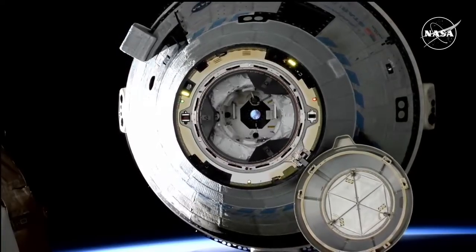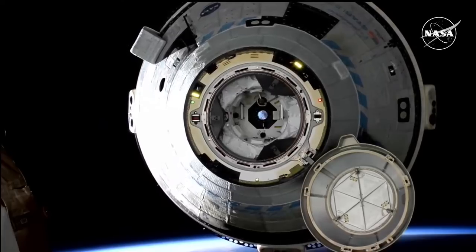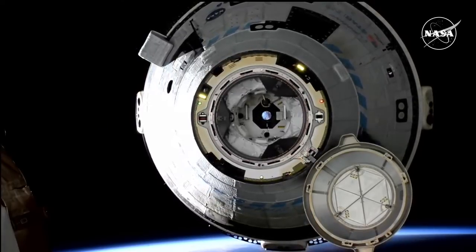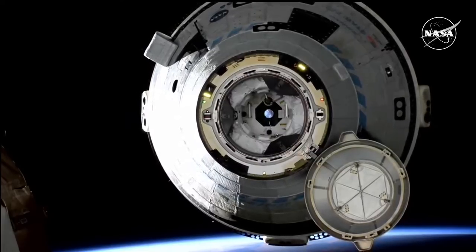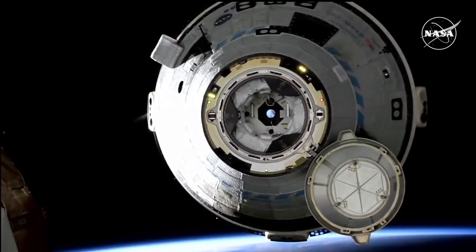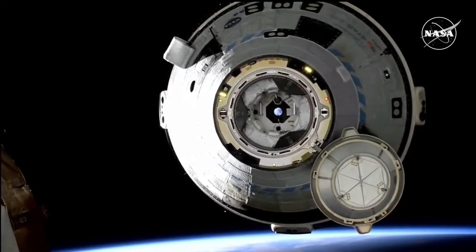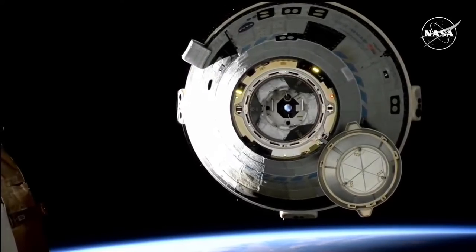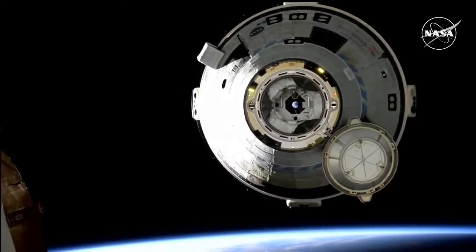About four minutes into the burn sequence, Starliner will exit the keep-out sphere, or KOS. You can see those thrusters firing there on the left of your screen as Starliner backs away from space station. We are now just 35 meters away from the International Space Station.